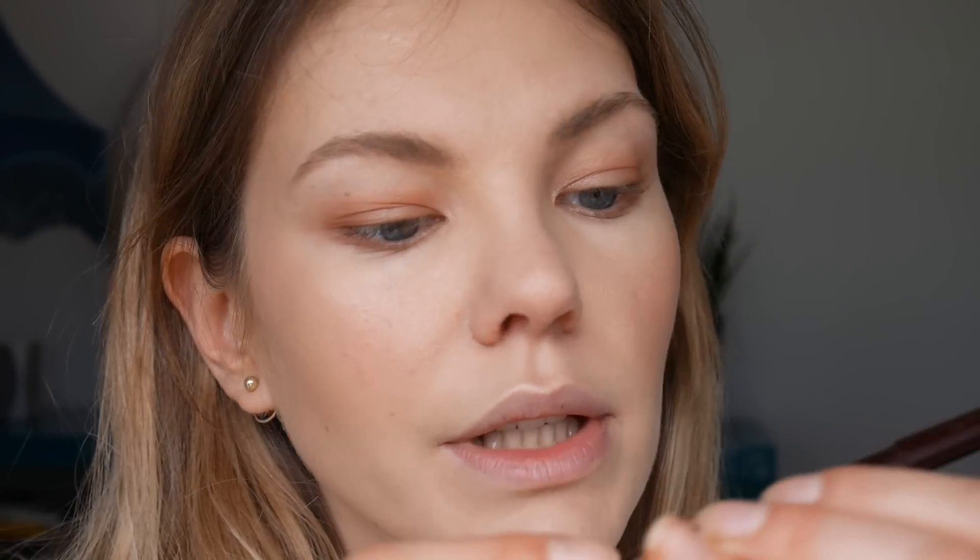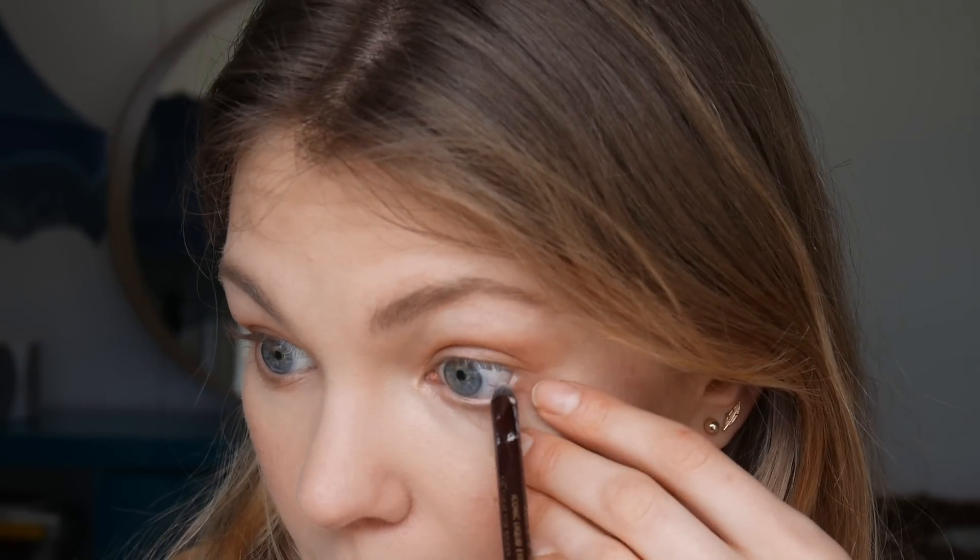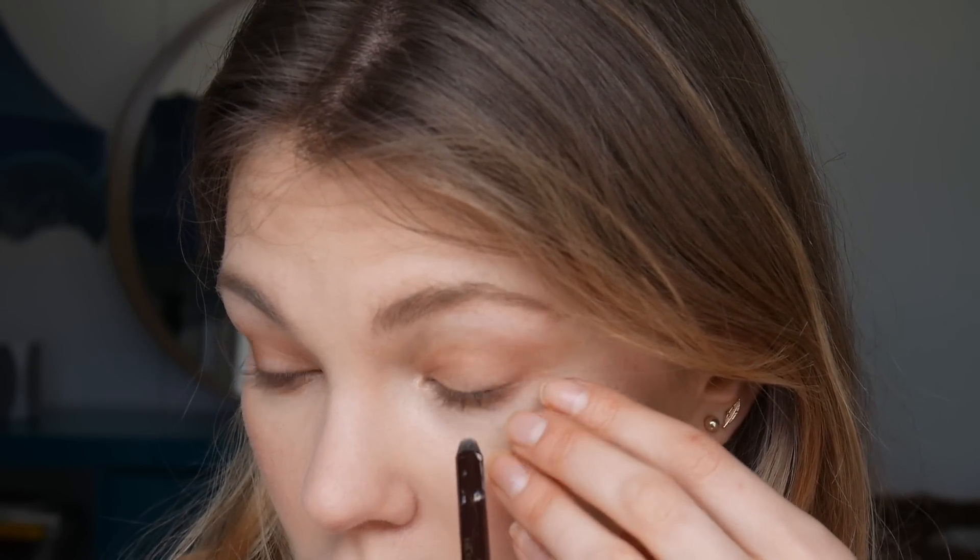I'm also going to apply the Rock and Coal Iconic Liquid Eye Pencil in Eye Cheat. It's almost the color of your skin — a very very pale pink. Because I have quite small eyes it works really well to open them up. I put it into my waterline and it immediately opens up the eye a little bit. It's a very very soft pencil so it doesn't scratch.